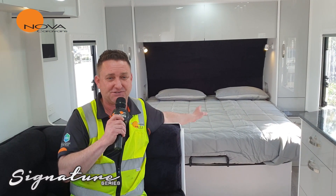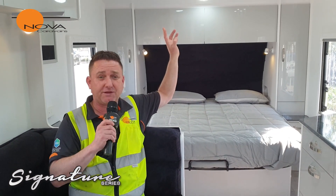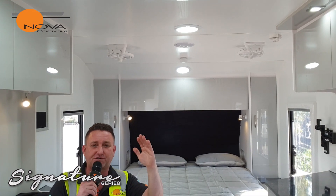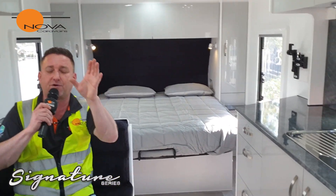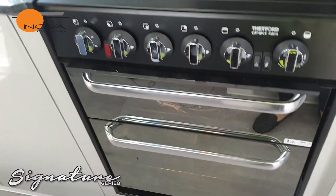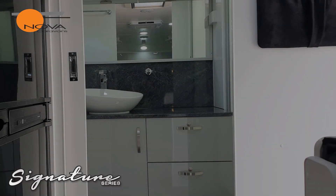Here we are folks in the brand new Signature Series 680. As you can see, we've got a front queen bed. Everything I'm mentioning is standard — Sirocco fans, oven, we've got a floor to ceiling slide out pantry. We've got an extra linen cupboard in the en suite. We're on 16 inch wheels, 6 inch chassis, 6 inch A-frame and every single thing here is standard.